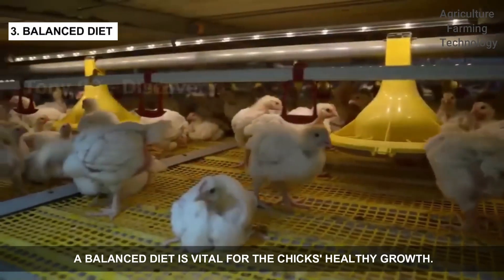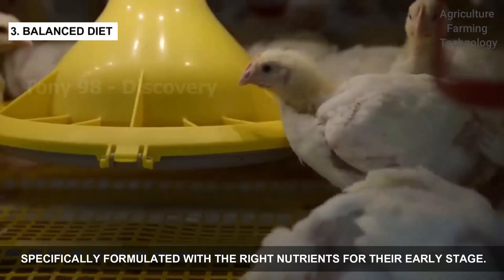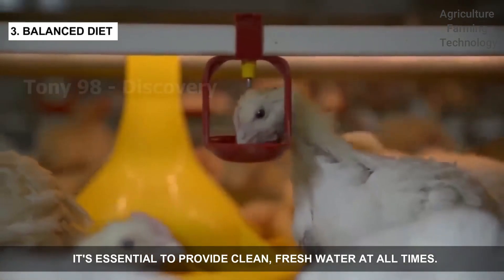A balanced diet is vital for the chicks' healthy growth. Farmers use chicks' starter feed, specifically formulated with the right nutrients for their early stage. It's essential to provide clean, fresh water at all times.